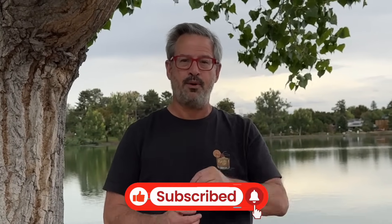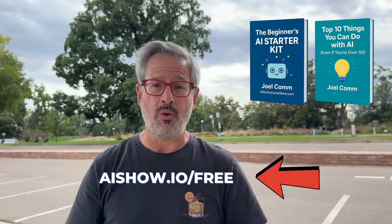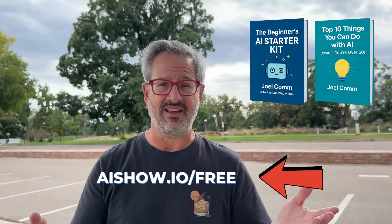Before we get started, would you please take a moment and hit the subscribe button and set the notification bell — that way you'll see all of my videos when they come out and won't miss a thing. Also, if you haven't taken advantage of the two free reports, just go to AIShow.io forward slash free. They're yours for the taking.